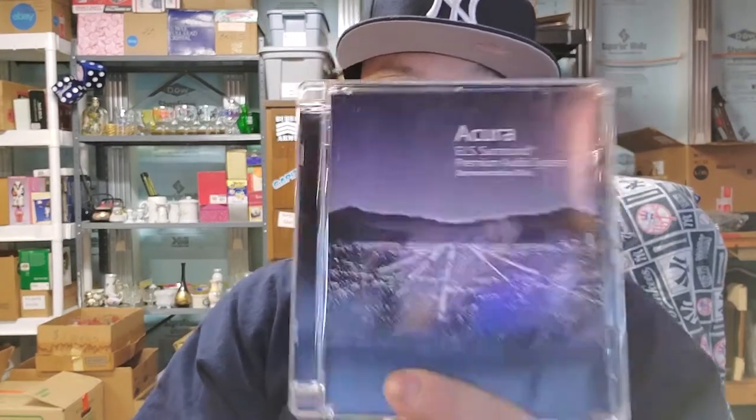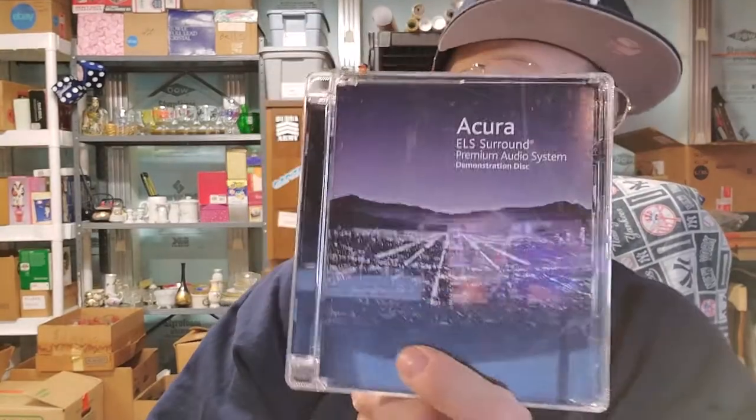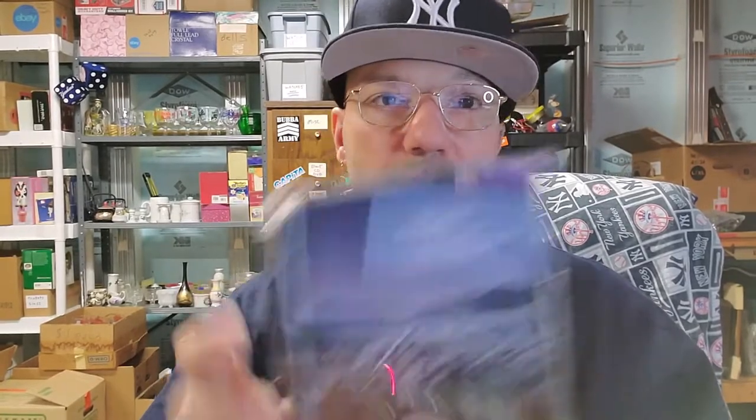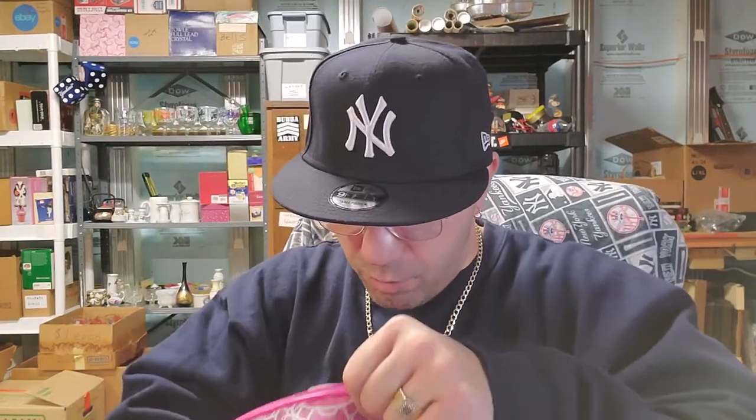This is an Acura ELS Surround DVD — I don't know if it comes with the car, but this is a $25 sale all day. Don't be afraid to scan things or look them up. I had to look this one up — I searched 'Acura ELS Surround DVD,' hit sold, and it popped right up. That was definitely a great find, really quick flip.